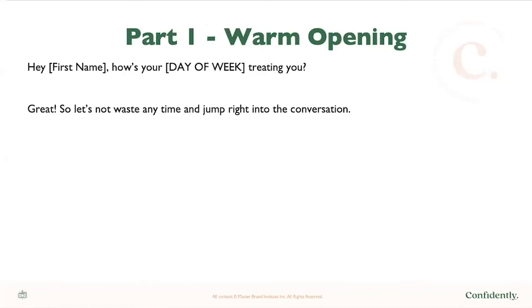All of these questions are in the workbook provided. Part one is a warm opening. Greet them with non-awkward niceties — ask how the day of the week is treating them. If you're talking to them on a Monday, ask how their Monday is going. Then move them directly into the conversation. A lot of people, because they're nervous, start talking story at the top of the call. Be polite and caring, but don't spend too much time at the top or you won't leave enough time for the conversation.